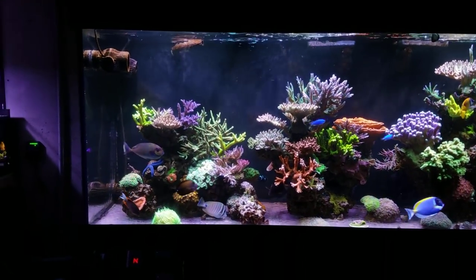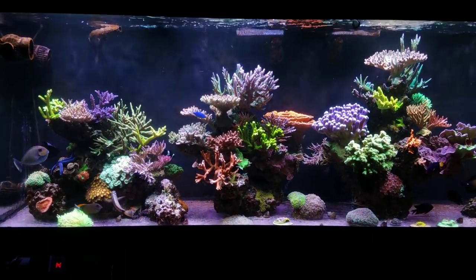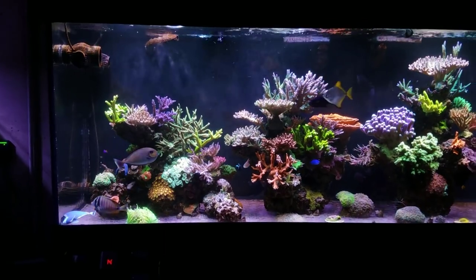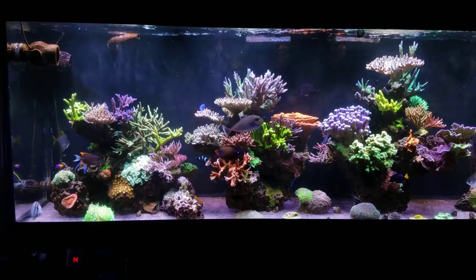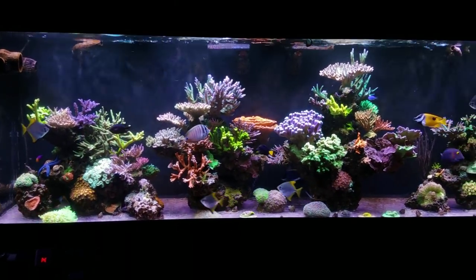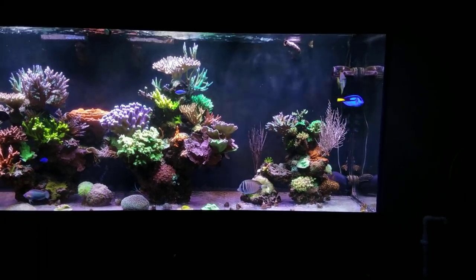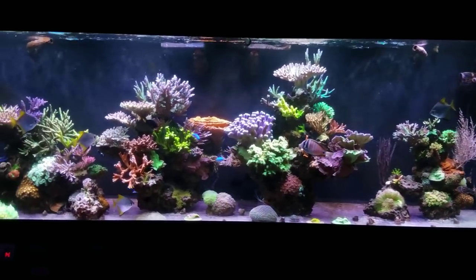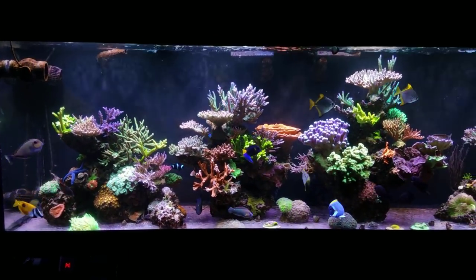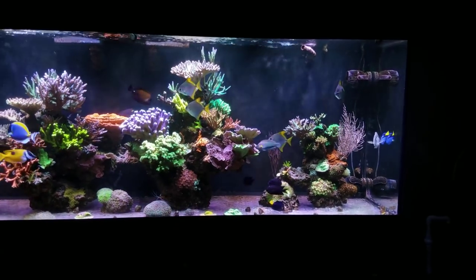I got a little bit of dyno in this tank and you've got to recognize it early. I'll do an in-depth video on how to treat dyno because it's a problem many people have when using rowaphos, GFO, and stuff that keeps nutrients very low. I cleaned the back glass - partly because you guys had been bugging me about it, and partly because it had dyno on it. To get rid of it, I did zero water changes, stopped all supplements and trace elements, and elevated my nutrients by dosing nitrates and phosphates up to around 5-6 ppm nitrates and 0.10 ppm phosphates, testing every single day.